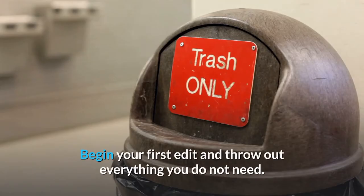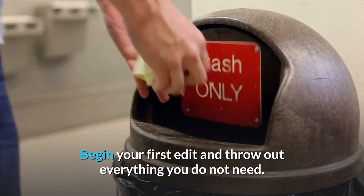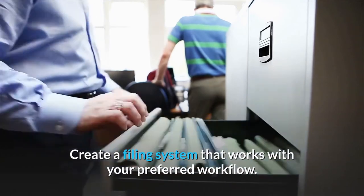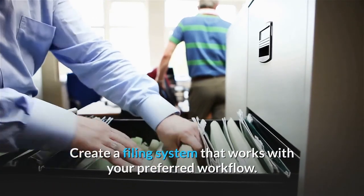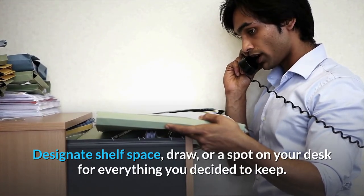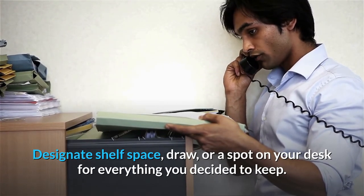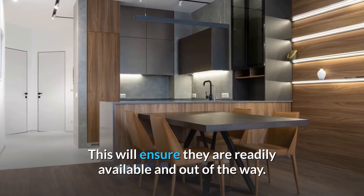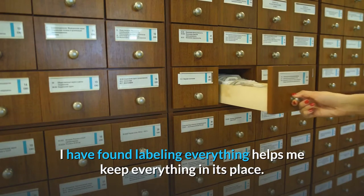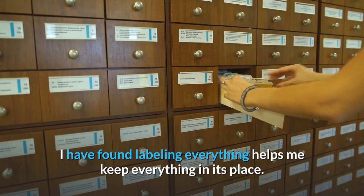Begin your first edit and throw out everything you do not need. Create a filing system that works with your preferred workflow. Designate shelf space, a drawer, or a spot on your desk for everything you decided to keep. This will ensure they are readily available and out of the way. I have found labeling everything helps me keep everything in its place.